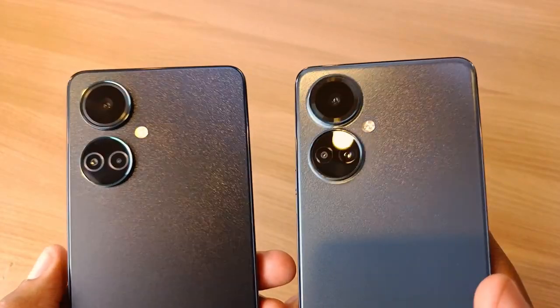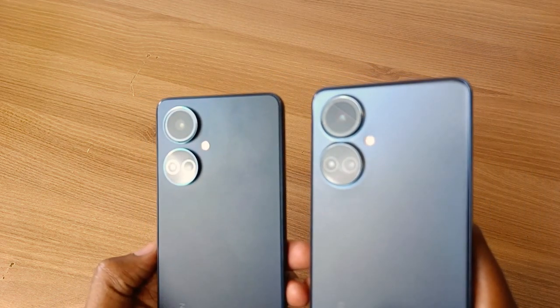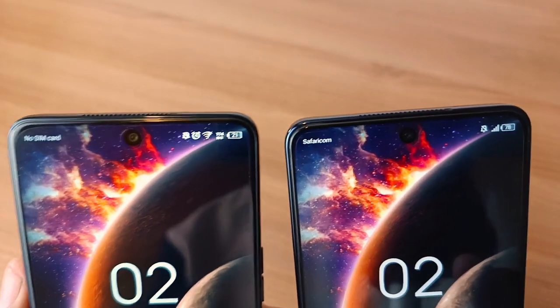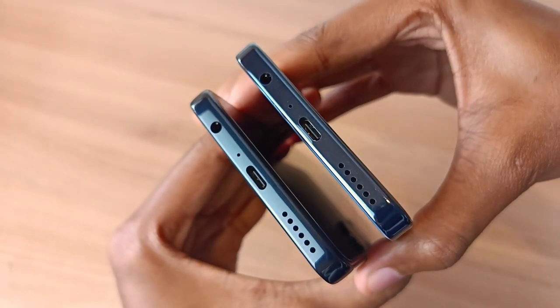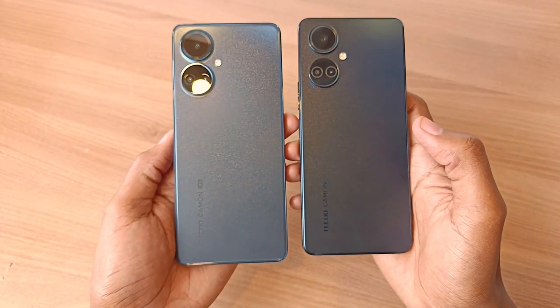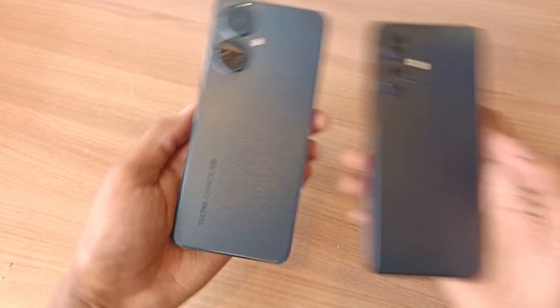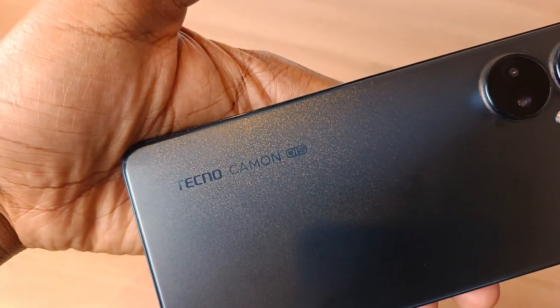These two phones have the same symbolic touring camera design with the 200 million stars non-stick fingerprint back cover. Physically, these two phones are indistinguishable from each other. They have exactly the same ports at exactly the same place. The only way I can distinguish between the two phones is by looking at the name on the back cover. The Tecno Camo 19 Pro has the OIS edition, which means optical image stabilization.